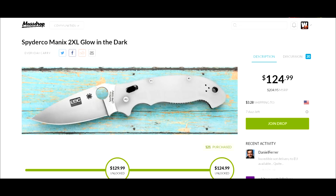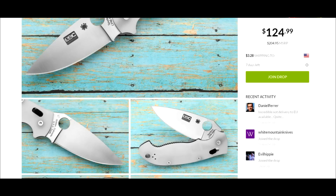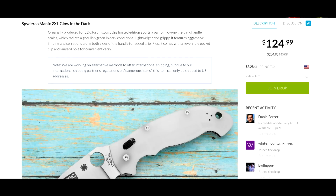The main thing about this is the scales material is made of glow-in-the-dark material, which is what makes it a limited edition and also adds a coolness factor. As you can see, it has the EDC Forums name written on the side of the blade. This limited edition was originally produced for the EDC Forums and sports a pair of glow-in-the-dark handle scales.